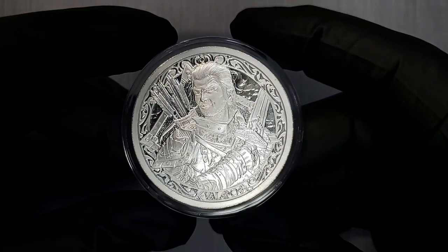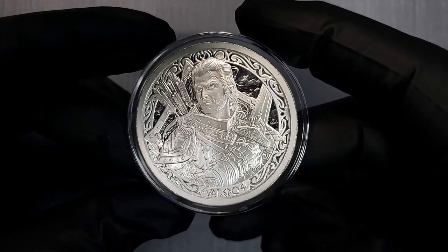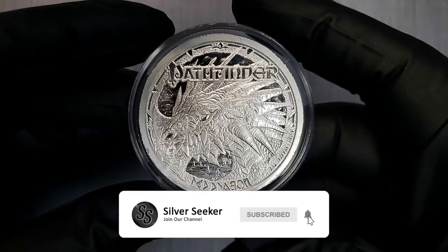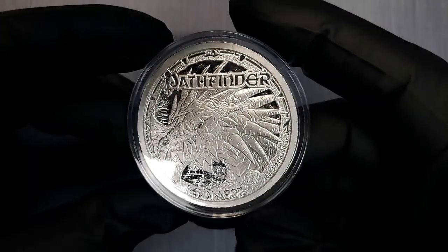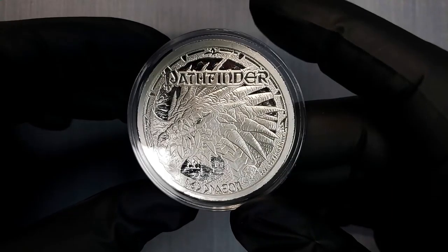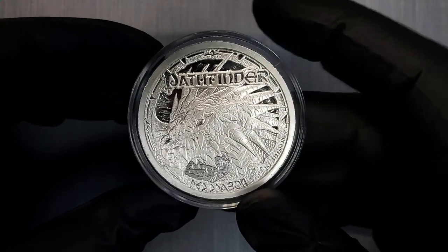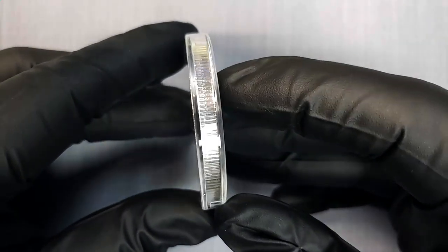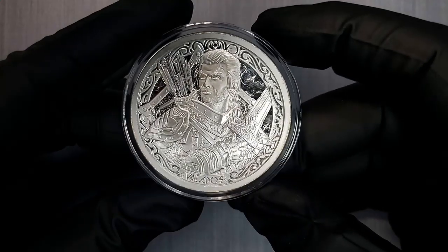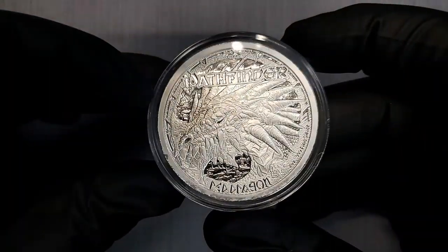As a D&D, Pathfinder, and other pen-and-paper RPG fan, this one really speaks to me. This is a two ounce silver round — the Valeros Red Dragon, struck after the Pathfinder game. You can see the red dragon on the reverse. It is said these have a limited mintage but there is no mintage number given. These beautiful two ounce silver rounds are 99 fine with a diameter of 43 millimeters and a thickness of four millimeters. They come in capsules already. If you like Pathfinder or fantasy at all, this is a beautiful two ounce round you could pick up right now.